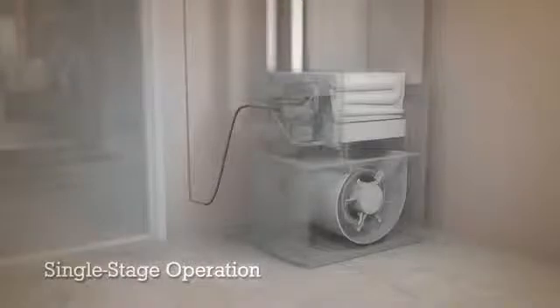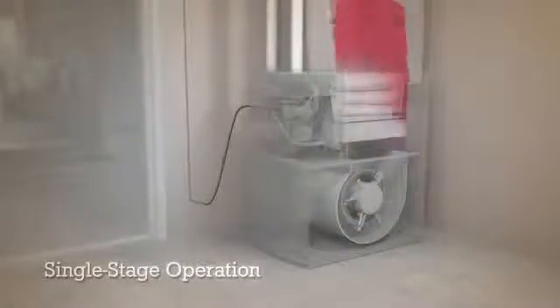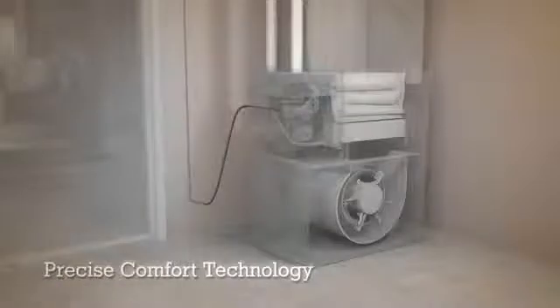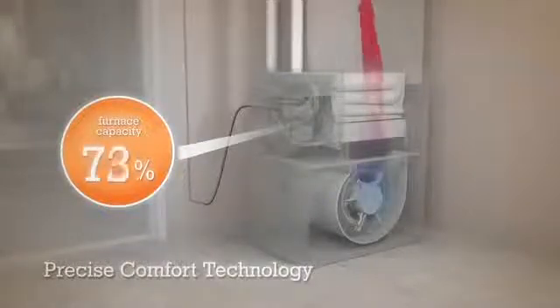With a single-stage furnace, you only have one speed, so you're either at full heat and maximum airspeed or waiting for your home to cool down enough for the furnace to start up again. But Precise Comfort Technology lets your furnace adjust its heat output to any point between 35% and 100% of its maximum capacity.